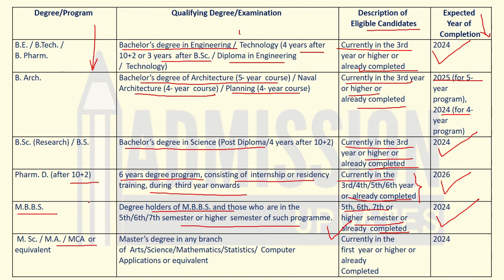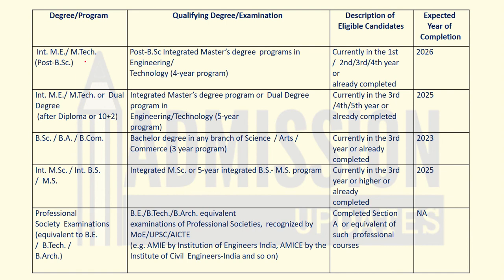For M.Sc, M.A., MCA or equivalent degree programs, the educational qualification required is a master's degree in any branch of arts, science, mathematics, statistics, computer applications, or equivalent. Eligible candidates are those currently in first year or higher, or those who have already completed the degree. If you are in the final year, your degree should be completed in 2024.